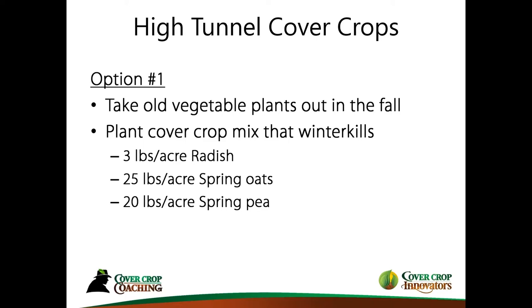Option number one is the easier one, especially if you're just starting. Let's start in the fall when we take out our old vegetable plants. There are different strategies on when you take your vegetable plants out — when they're finished, when the frost comes, or sometimes before the frost when there's not much fruit left. It certainly is easier to let things go and let the plants naturally die, and then they're easy to pull out once they dry.